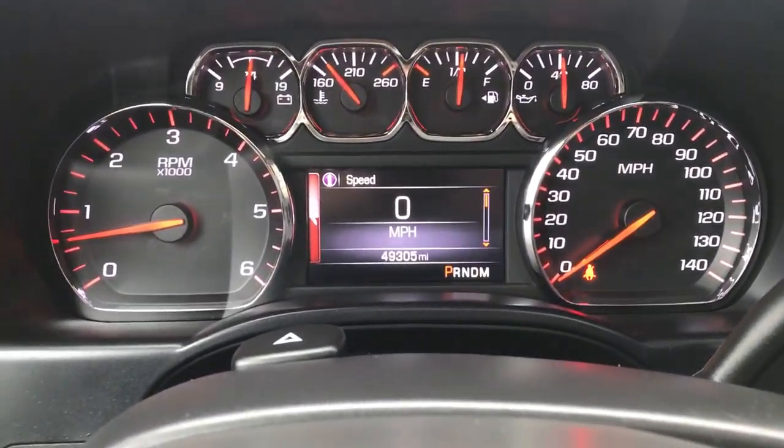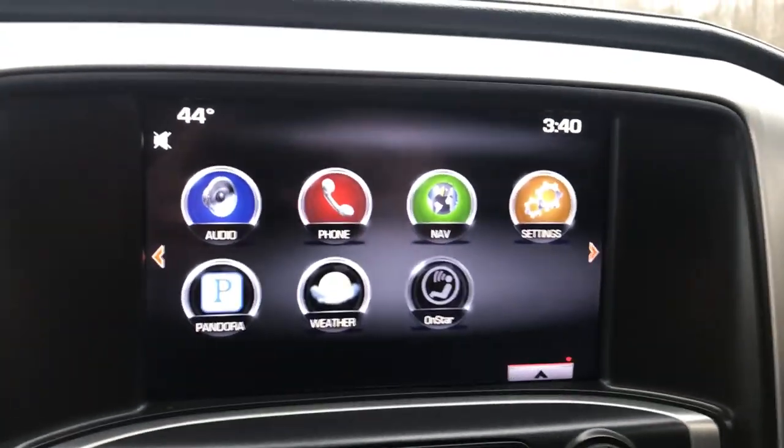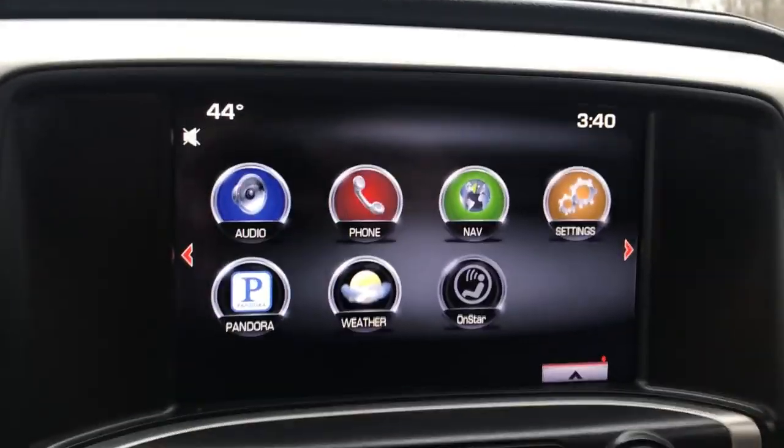Some audio functions here on the wheel as well. Get your gauges — you've got 49,305 miles on this truck. Got your heated and cooled front seats as well. Got your infotainment screen here with your backup camera.